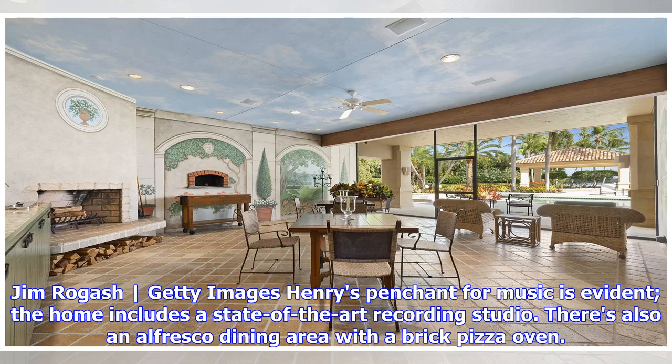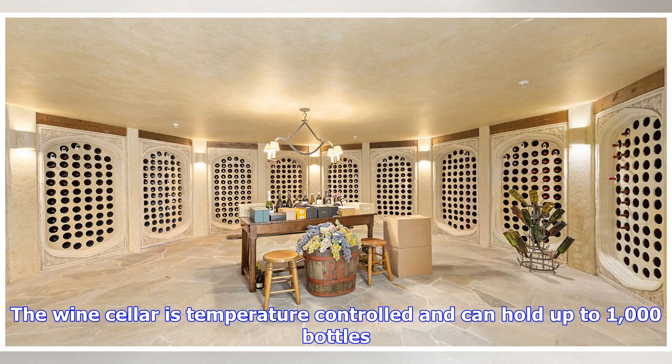Henry's penchant for music is evident — the home includes a state-of-the-art recording studio. There's also an alfresco dining area with a brick pizza oven. The wine cellar is temperature-controlled and can hold up to 1,000 bottles.